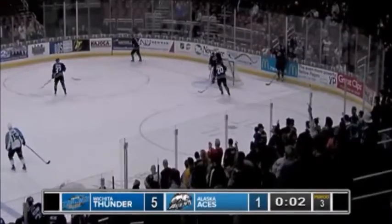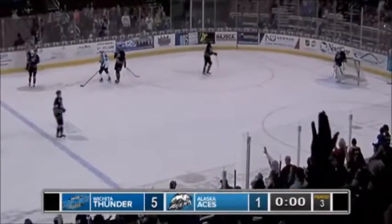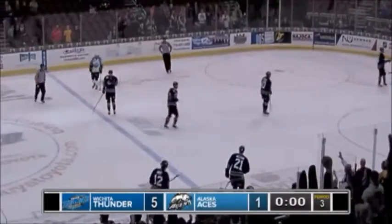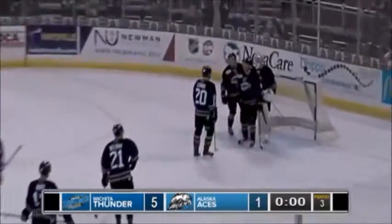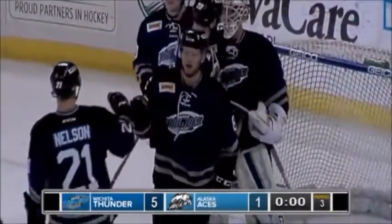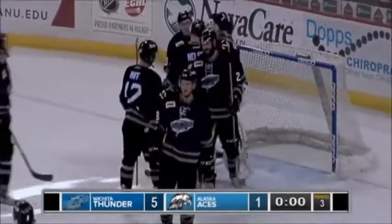Time running out. A terrific performance all around by the Thunder here tonight. They come out and dominate the Aces. Our final score — Wichita wins 5-1 here on home ice.